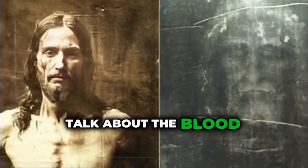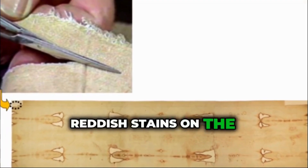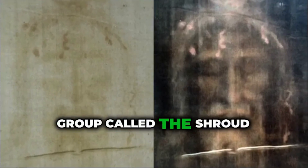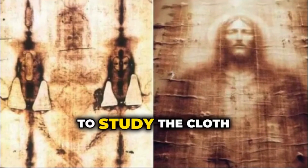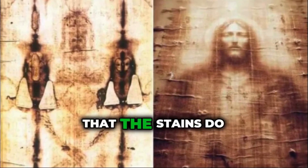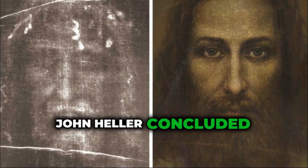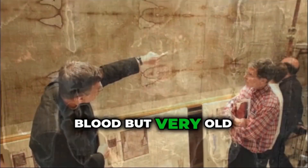Now let's talk about the blood. If this cloth truly wrapped a human body, there should be evidence of bodily fluids. Over the years, scientists have examined the reddish stains on the Shroud to determine if they are, in fact, blood. In the 1970s, a group called the Shroud of Turin Research Project, or STURP, began a detailed scientific investigation using advanced equipment and techniques. Their findings confirmed that the stains do contain real blood. One of the key members, Dr. John Heller, concluded the stains are human blood. He worked with Dr. Alan Adler, a biochemist, who determined that the blood was not just any blood, but very old human blood.